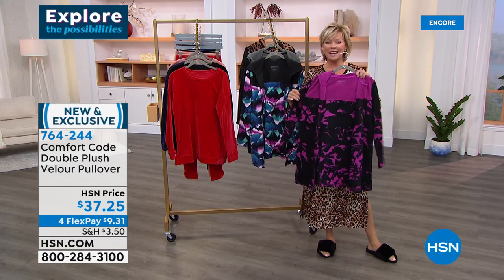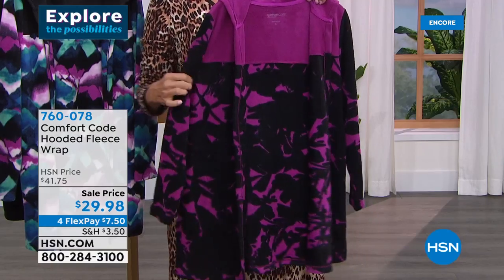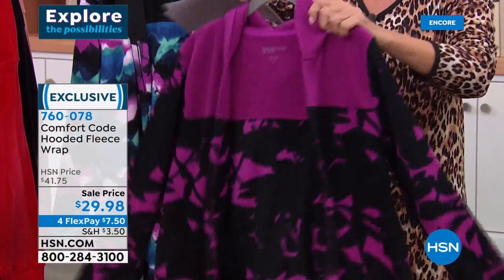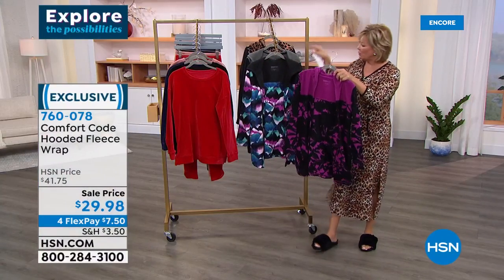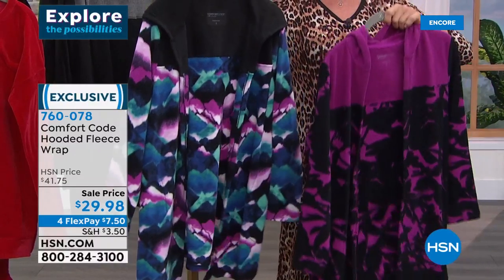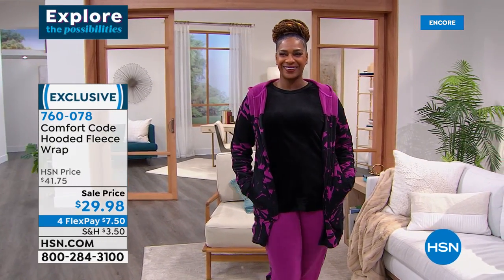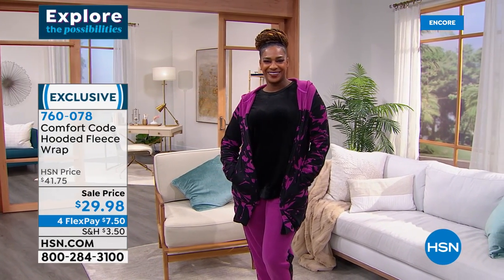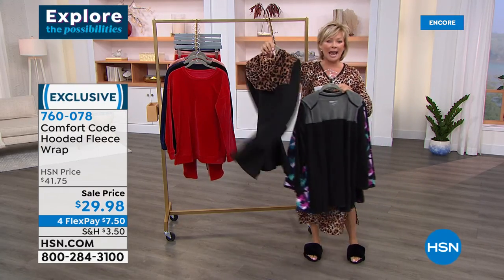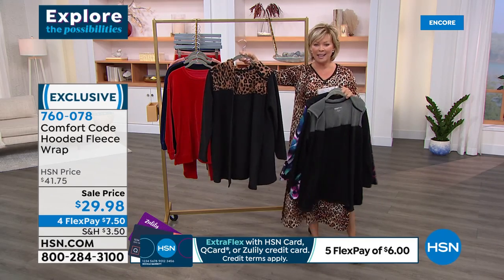Our final item of the show is a hooded fleece wrap at a sale price of $29.98, down from about $42. It's a beautiful soft fleece — another amazing fabric that Comfort Code does so well, and they're famous for it. There are two mountainscape prints: one in deep purple and one in black. They're hooded, with no zippers or buttons — open front so you can style it however you like. The black with the animal print has the whole hood done in the same print. Longer length at 32 and a half inches. Easy care.